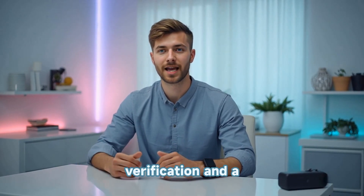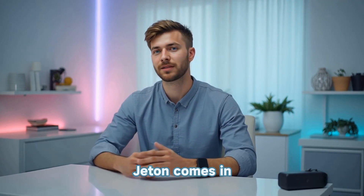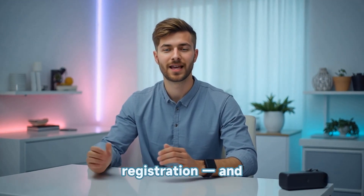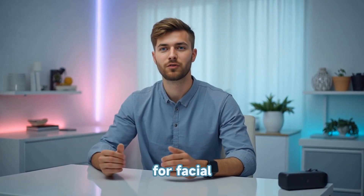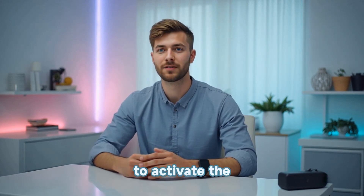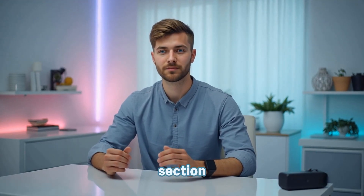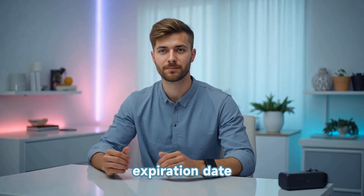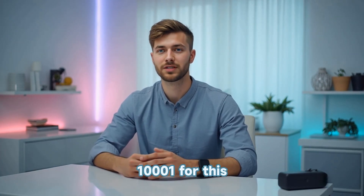Now, Google requires ID verification and a payment method, even though the trial is free. This is where Jaton comes in. Sign up on Jaton's website — temporarily turn off the VPN if needed during registration — and upload a valid government ID like a passport or driver's license. You'll also need to take a selfie for facial verification. Once verified, you'll get a virtual Visa card that you can use to activate the Google offer. Head back to your Google account settings and go to the Payments section. Add your Jaton virtual card by entering the card number, CVV, and expiration date. You might also need a billing address — you can use a U.S. zip code like 10001 for this step.